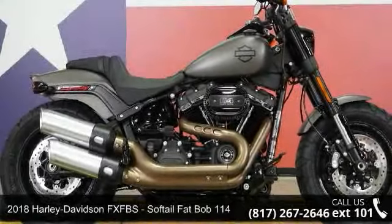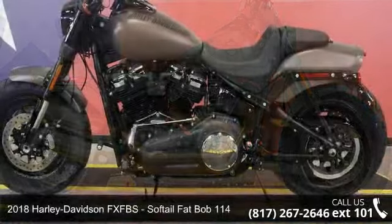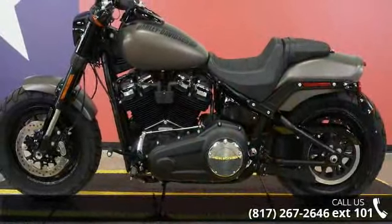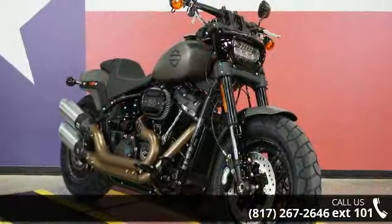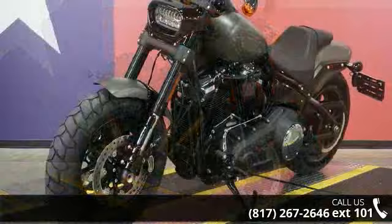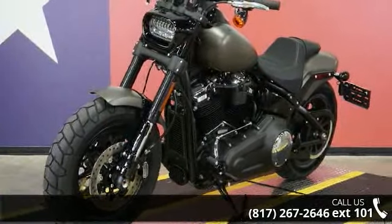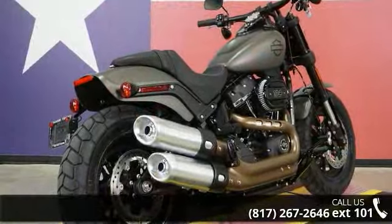Check out this 2018 Harley-Davidson FXFBS Softail Fat Bob 114. If you are looking for a great motorcycle, this one could be yours today. Low mileage is an important factor in your purchase and this one delivers a low odometer reading. A test ride is waiting for you. Call now to schedule an appointment at our dealership.